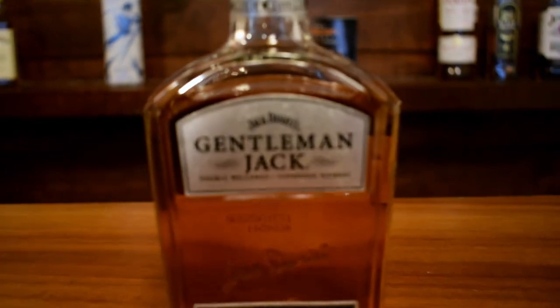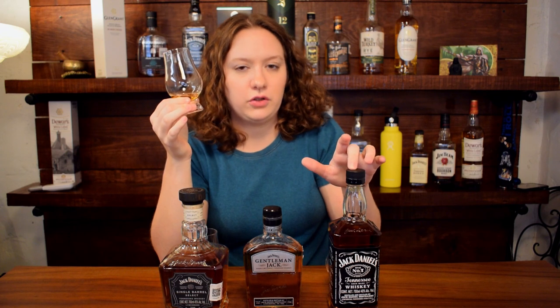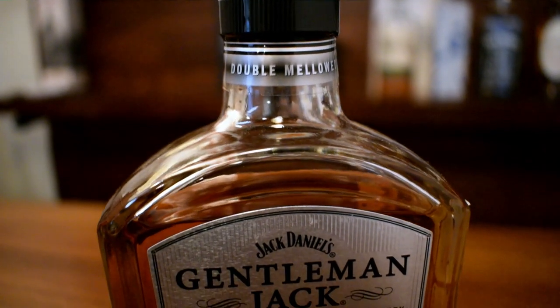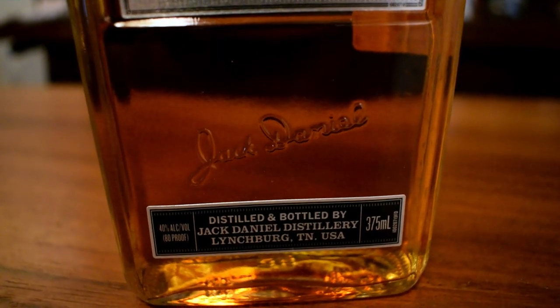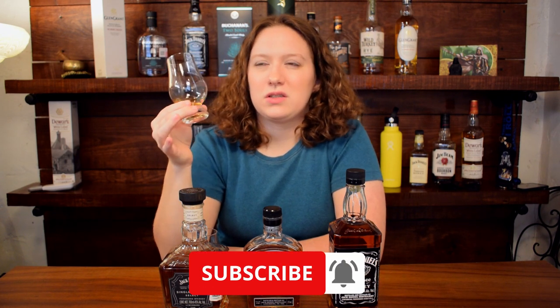Let's move on to the Gentleman Jack. What they do with Gentleman Jack is they filter it through the Lincoln County process — Old Number Seven is filtered through the Lincoln County process and then aged, but this is filtered through the Lincoln County process, aged, and then filtered again through charcoal. What I get on the nose is pretty much everything in Old Number Seven, but toned way down — it's hard to get notes on it. You get a little bit of banana and it seems less artificial, like a fresh banana maybe. You get that caramel and vanilla, but it's just super subdued.